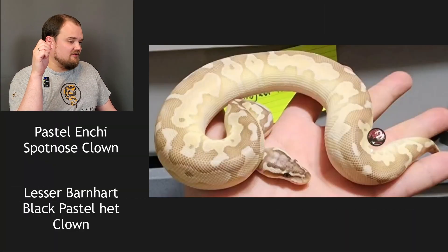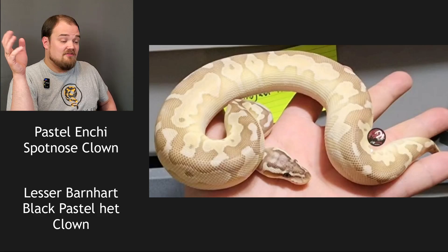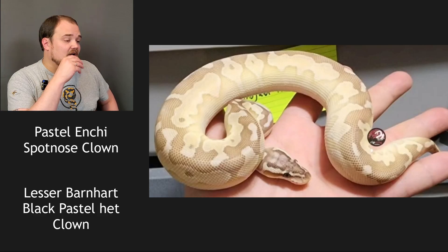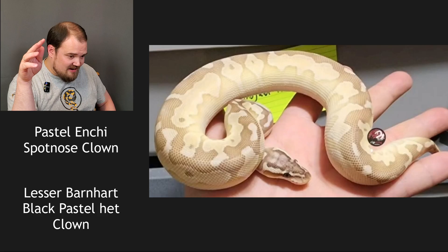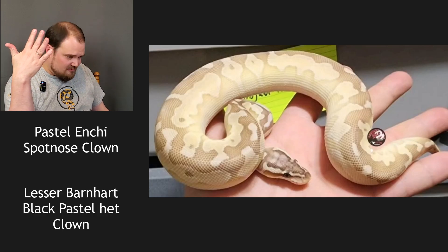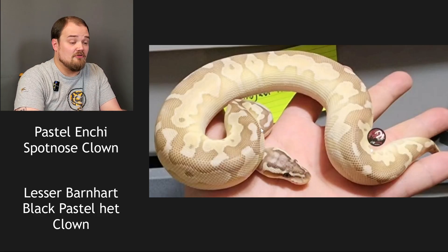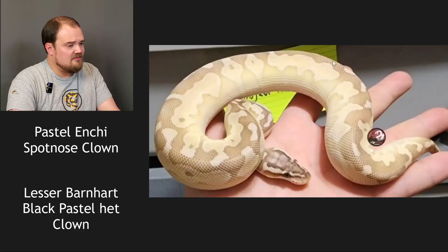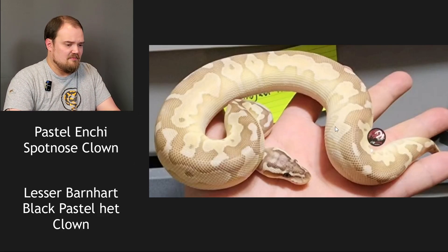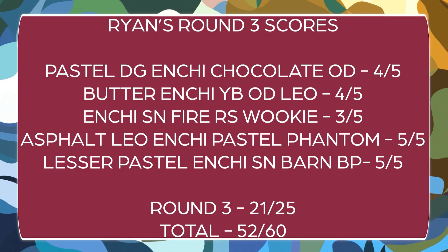The pairing was a pastel enchi spot nose clown to a lesser Barnhart black pastel het clown. Barnhart black pastel is a really awesome genetic — it's not the same as black pastel, but it is allelic and will create an animal that is pretty much the same as a super black pastel. Not a clown. Five genes makes this easier. It's very light from the lesser. Lesser is my first, then pastel explaining the brightness, enchi, spot nose, and Barnhart black pastel keeping it from washing out completely. Enchi lesser pastel spot nose Barnhart black pastel — I got them all right.